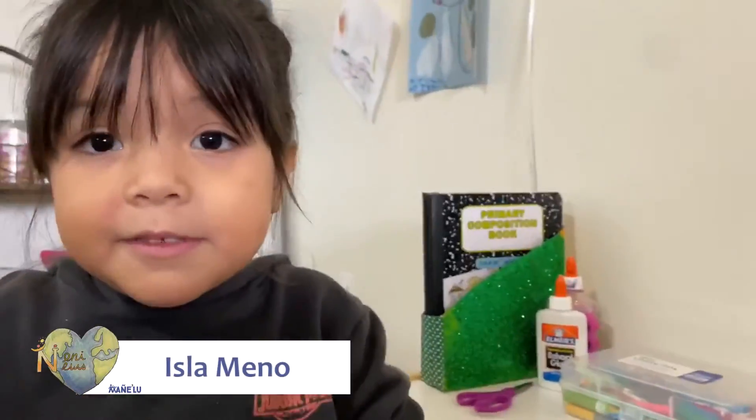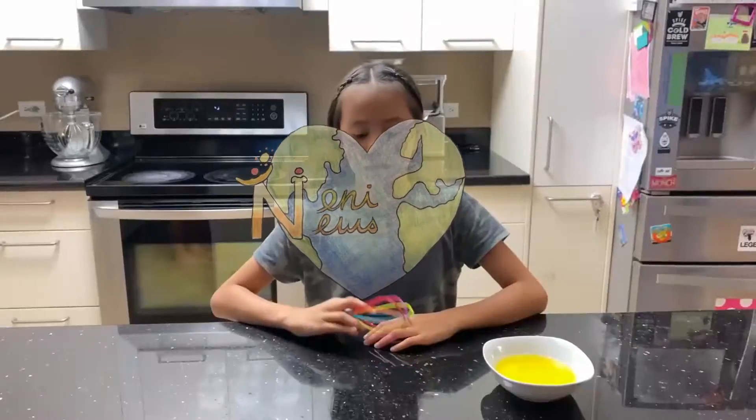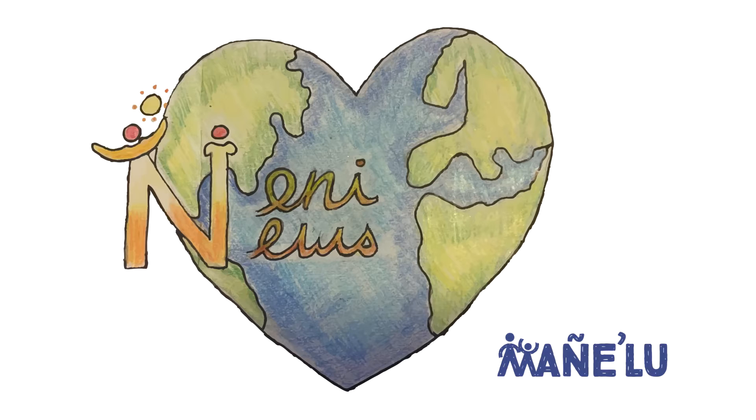Good day! My name is Ysla Polly for 90 News. Today I'm going to show you how to make an organizer with a cereal box.